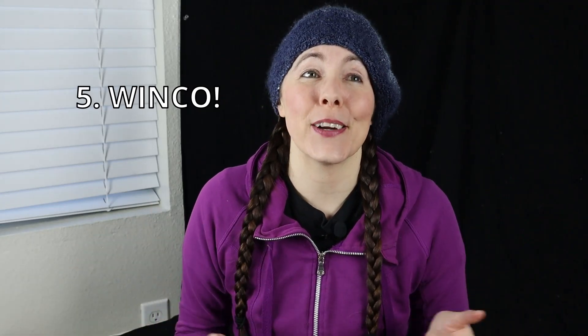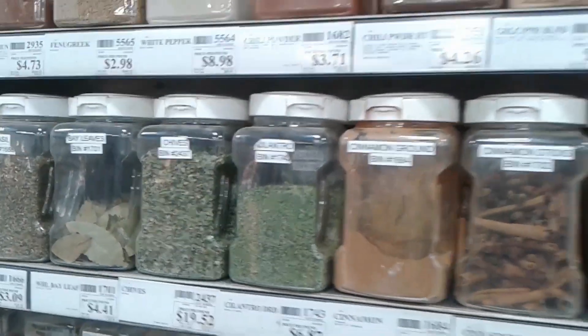My fifth tip won't apply to everyone, but WinCo — where it exists — is a great store. They have a bulk spice section where you can buy spices at wholesale prices but in any quantity you want. Normally to get a bulk deal you have to buy a lot, but at WinCo you can buy a tiny amount at that wholesale price and save a lot of money. This is also great for trying new spices: you can buy just a teaspoon or two of a spice for just a couple cents — a great way to try something new without wasting money if you don't end up liking it.